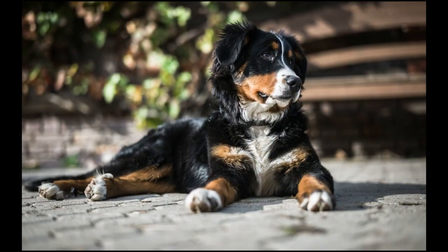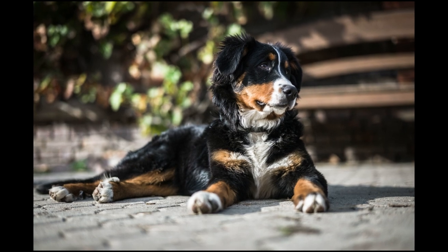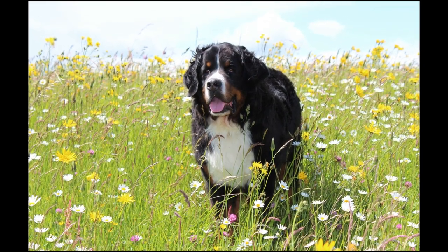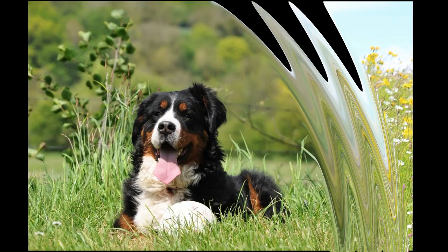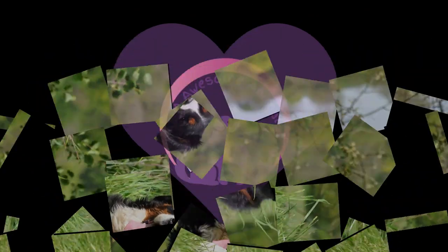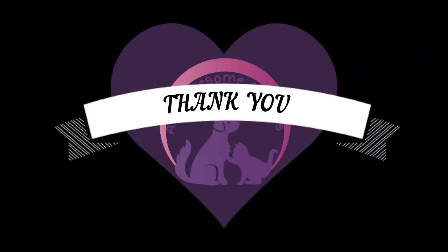Either way, bringing home such a beautiful dog will be worth celebrating. Thank you guys so much for watching. We hope you enjoyed this video, and if you did, smash that like button, hit the subscribe bell, and if you have any topic suggestions, write them in the comments down below. See you guys next time. Goodbye!